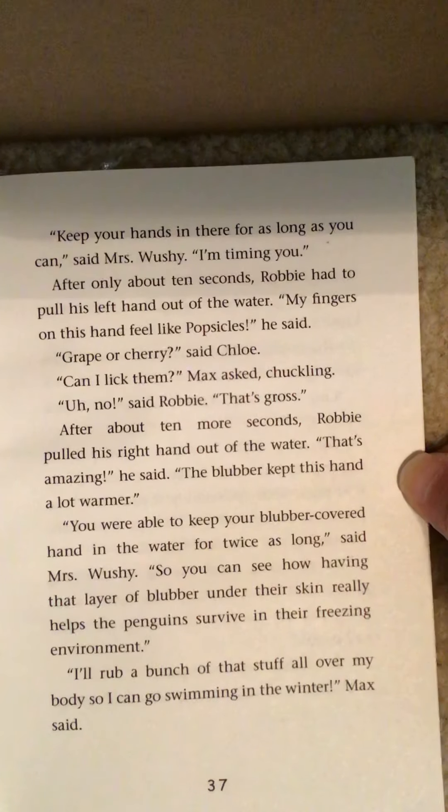'I've adopted animals with my classes before,' said Mrs. Wushy. 'It costs about $20.' 'Where did you get the money?' asked Jessie. 'We had to raise it.' 'How did you do that?' I asked. 'We decided as a class what we wanted to do to raise money. Then we went out and did it.' 'Can we do it? Can we do it?' we all asked. 'Of course we can do it,' said Mrs. Wushy. 'We just have to come up with an idea for raising the money.'